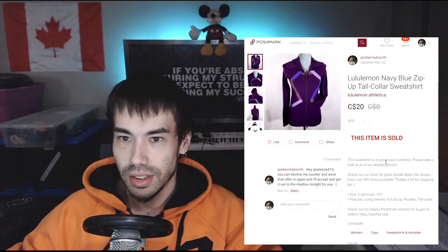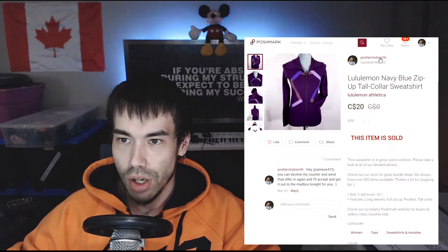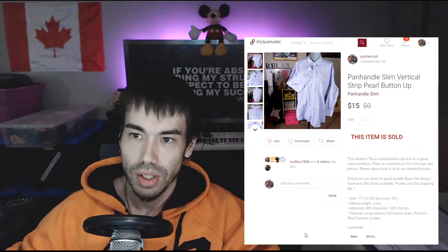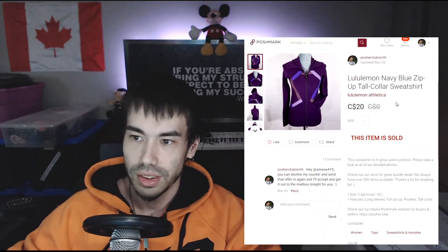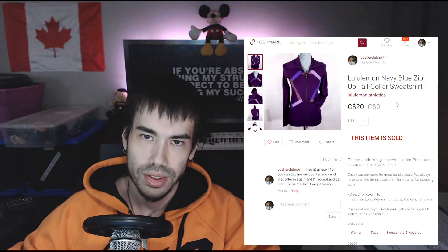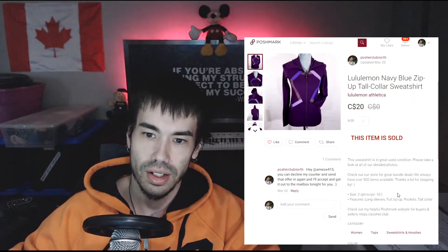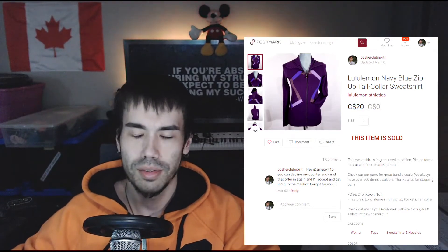Next on the list is a sale on my Poshmark Canadian account. If you see 'Poshmark Club North,' that's the Canadian account, and 'Poshmark Club' is my US account. I just recently started my Canadian account and I'm starting to cross-list all my listings. I have about 700 active on the US side and about 300 active on the Canadian side.